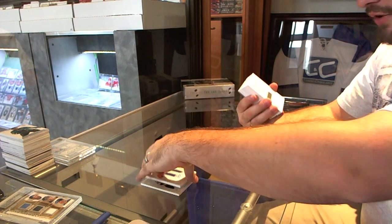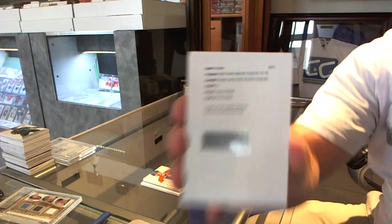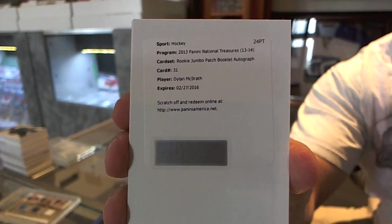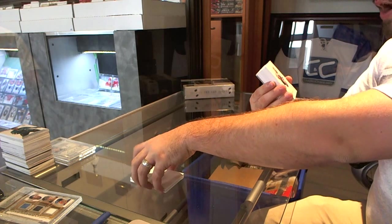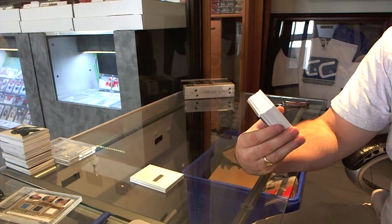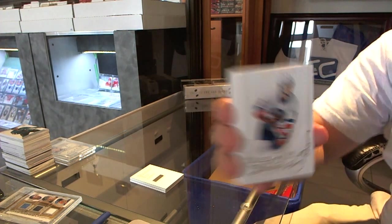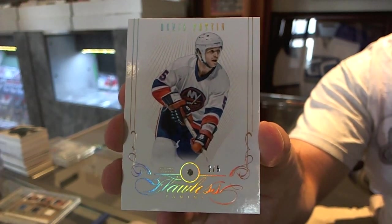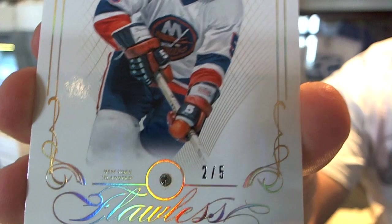We've got a rookie jumbo patch booklet autograph for the New York Rangers, Dylan McElrath. We've got number two of five, Flawless Diamond, for the New York Islanders, Denis Potvin — two of five, Diamond.